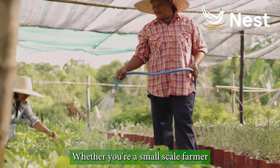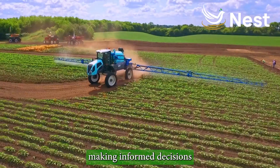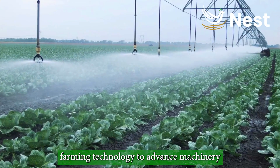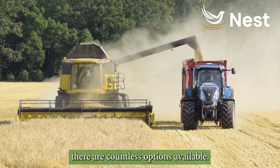Whether you're a small-scale farmer or managing a large agricultural operation, making informed decisions about your equipment is key. From modern irrigation systems and precision farming technology to advanced machinery for planting and harvesting, there are countless options available.